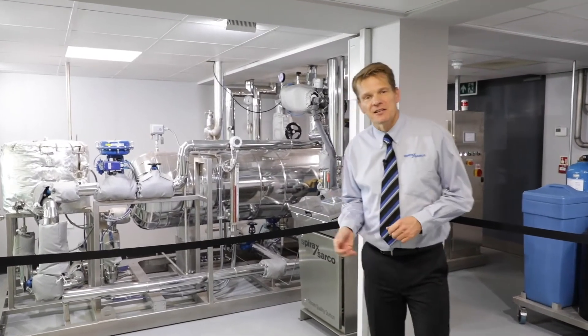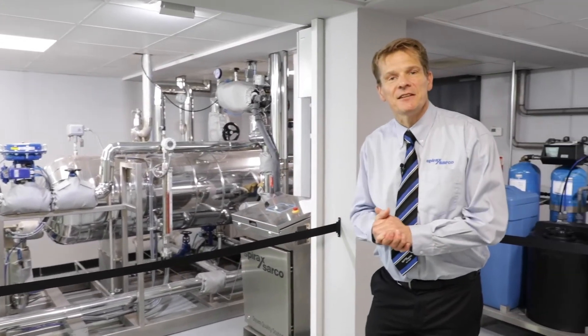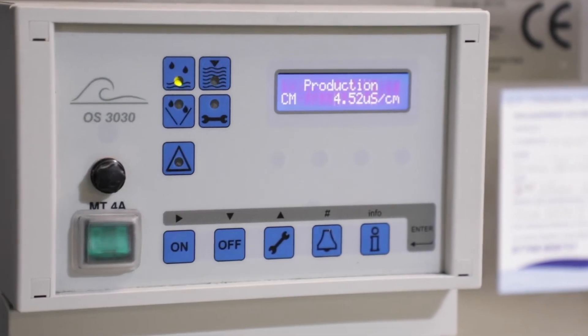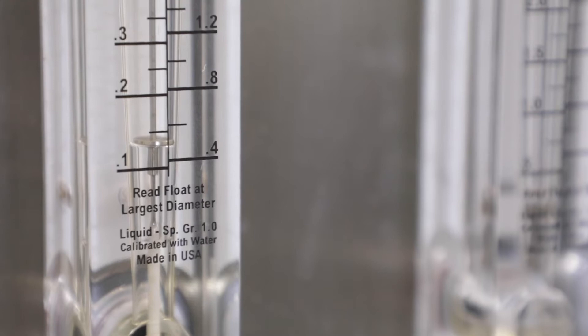Our clean steam generator is made by our Italian facility. It's linked to a reverse osmosis unit which provides us with deionized water for our clean steam generation.